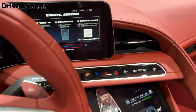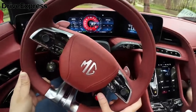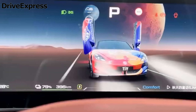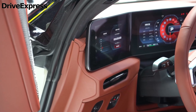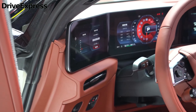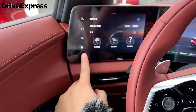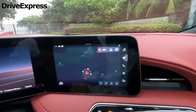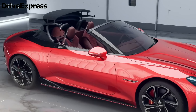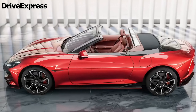Performance isn't the only thing that the Cyberster gives you. Thanks to the MG Pilot Safety System, you get many features designed to keep both the driver and pedestrians safe. These include lane change and lane keep assist, adaptive cruise control, blind spot detection, active emergency braking with pedestrian and bicycle detection, traffic jam assist, intelligent speed assist, and adaptive headlights.